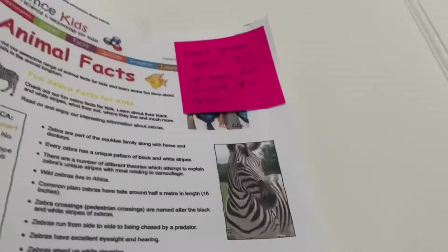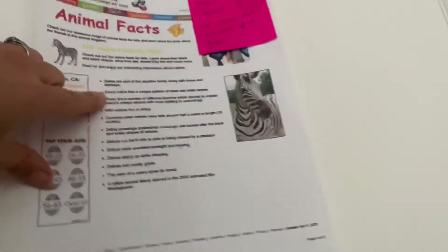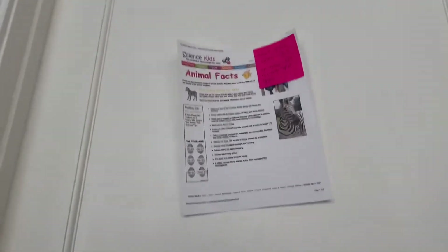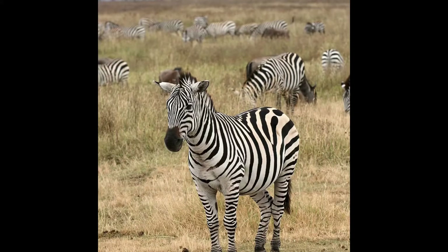Zebra, and some fun facts. They like to eat green grass — in fact most of their diet is made up of grass. They also have a unique pattern of black and white stripes. Every zebra is different, even though they look the same. Let's go see if there's a zebra. Oh my God, there's a zebra in there!